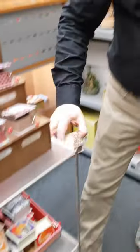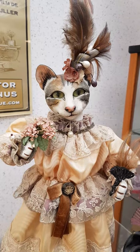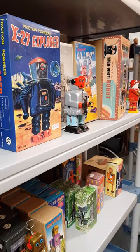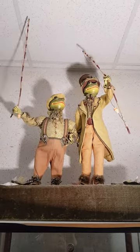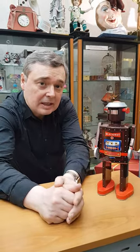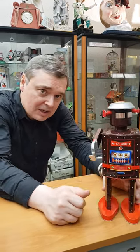Some of our music boxes are of a small size, like this Harry Potter music box. Our tin toys are editions of antique toys. So, if you are interested in our treasures, come to visit us.